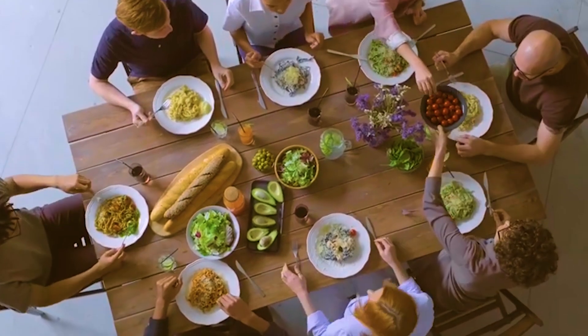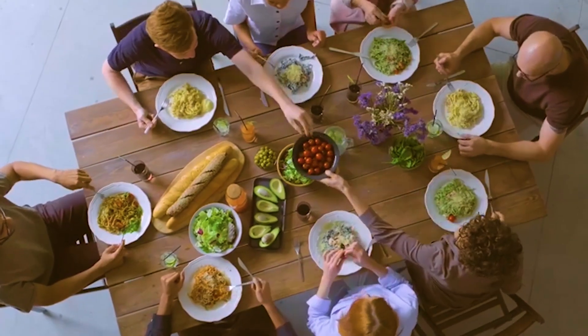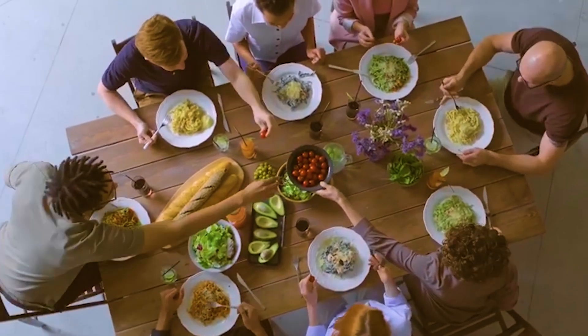Always consult with a healthcare professional before making significant changes to your diet. As we wrap up today's discussion on the Fat Flush Diet, it's essential to remember that while it may offer some benefits, there is no one-size-fits-all approach to weight loss and health. The key is to make informed choices that align with your individual needs and goals.